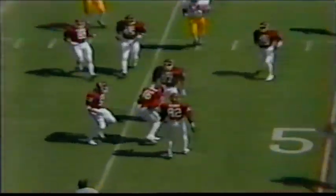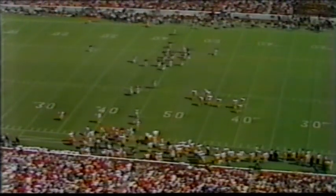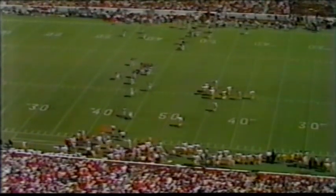Very short punt by the Sooners, and the Trojans will have excellent field position — it's down at the 46-yard line by number 46, Darryl Goodloe, for the Sooners. The Trojans will take over first and 10 from the Sooner 45-yard line. Excellent field position.